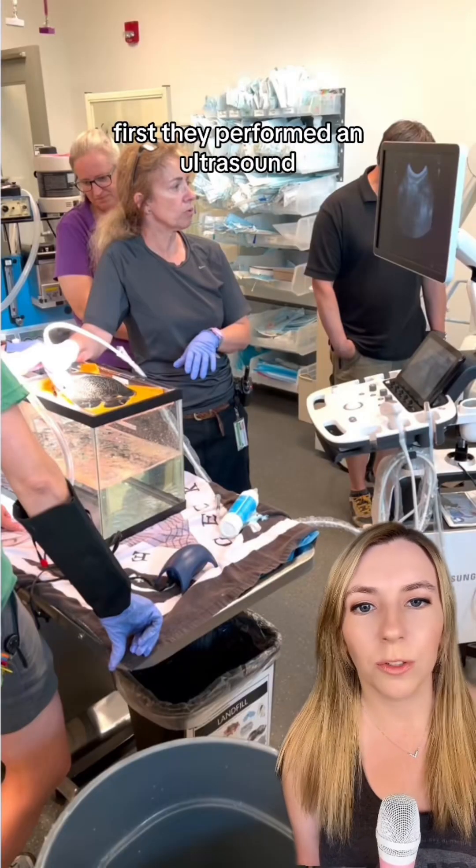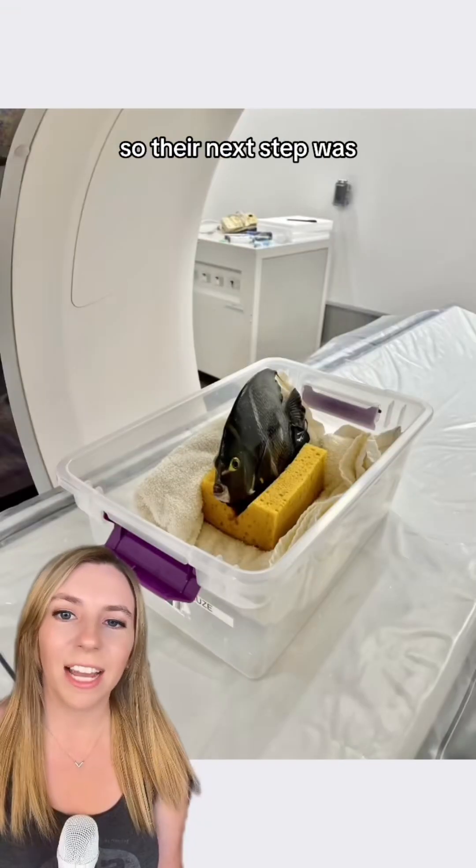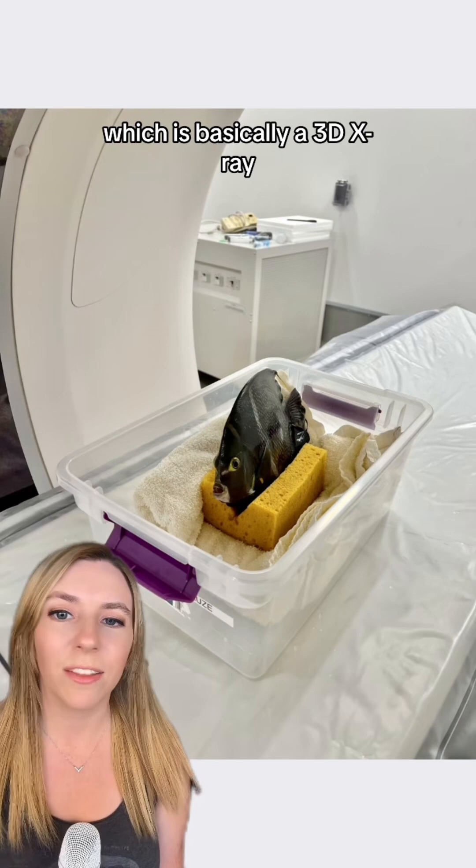They performed an ultrasound, which revealed a mass on the side of the fish. So their next step was to run it through a CT scanner, which is basically a 3D x-ray.